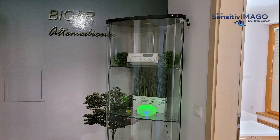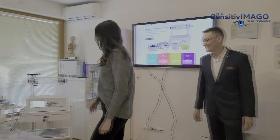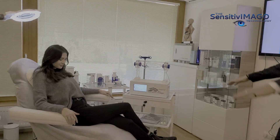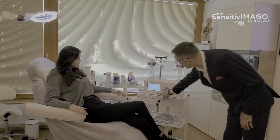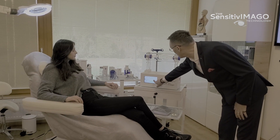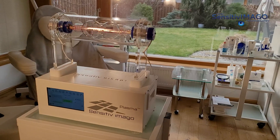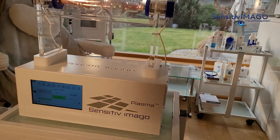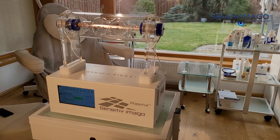Welcome to our office. We're visited by a client who is interested in preventing virus infections. And as you know, virus infections, including Corona, is one of the most pressing problems of today. For her, we're going to use Sensitive Imago Plasma, which has been tested over the past years to generate great results for people with problems with virus infections, immunity, and detoxification.